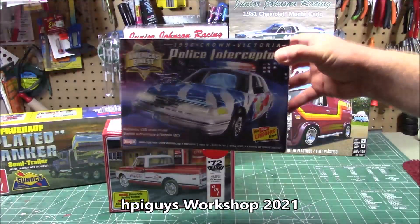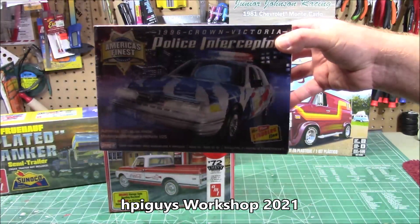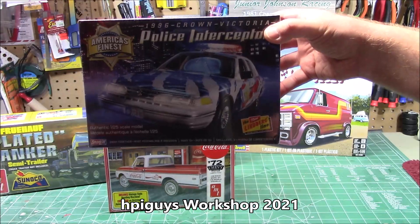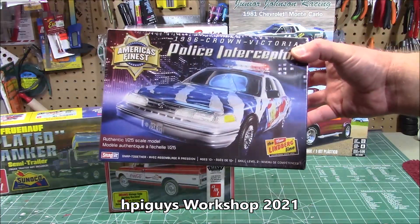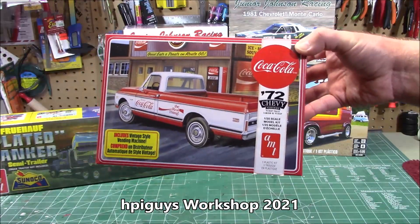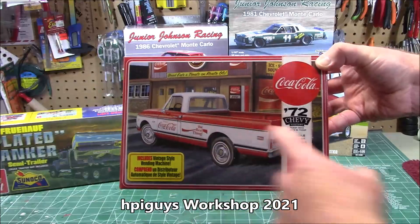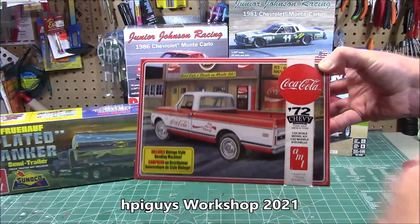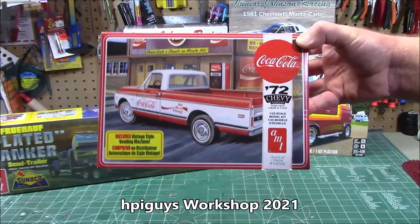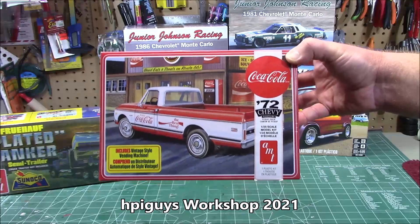From Model Roundup, they've got in some special cases of the '96 Crown Victoria Police Interceptor from Lindbergh — these are hard to come by right now. They've got them in stock, so you could order them right now. You'll also be seeing a full build-up. Also from Model Roundup, the 1972 Chevy pickup truck — now released with the full bed and that really awesome Coke machine, the 70s Coke machine. I'll be building up the truck and the Coke kit in an upcoming video.